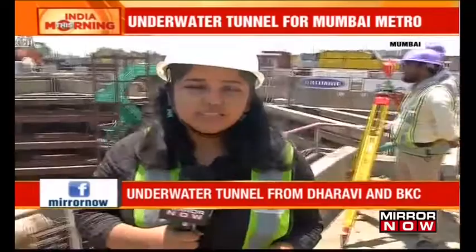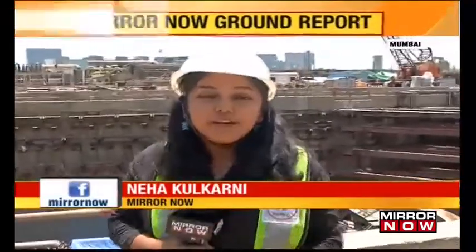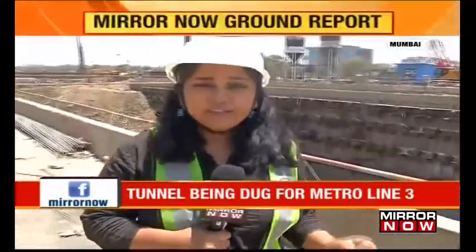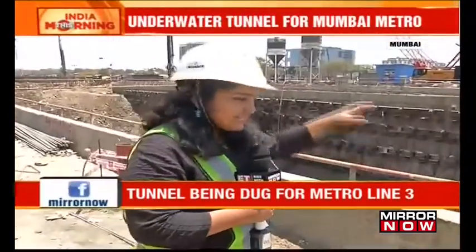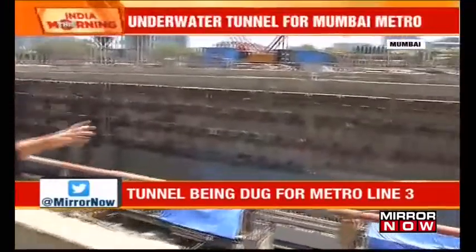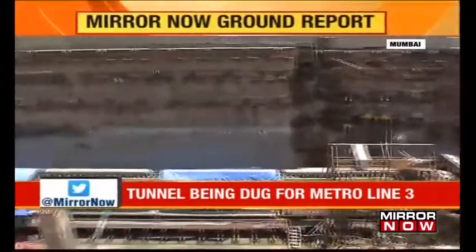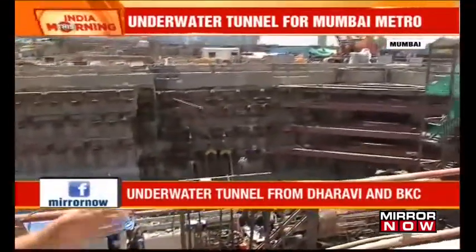Among Mumbai's web of Metro works in the city, India's first underground Metro line is going ahead at full speed. Mirror now does a ground check of the ongoing work, especially India's second underwater tunneling project, work which has already started in February this year. Right now, we are present at BKC station area, where station work has started — one of the 27 underground stations. The TBM machine has gone inside for shafting the Metro line. The entire stretch will connect Colaba to SEEPZ and will be around 33.5 km.